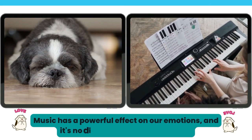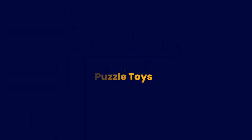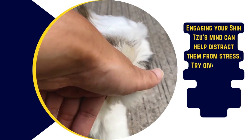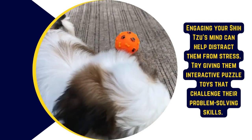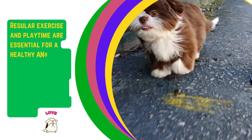Music has a powerful effect on our emotions, and it's no different for our furry friends. Engaging your Shih Tzu's mind can also help distract them from stress — try giving them interactive puzzle toys that challenge their problem-solving skills.